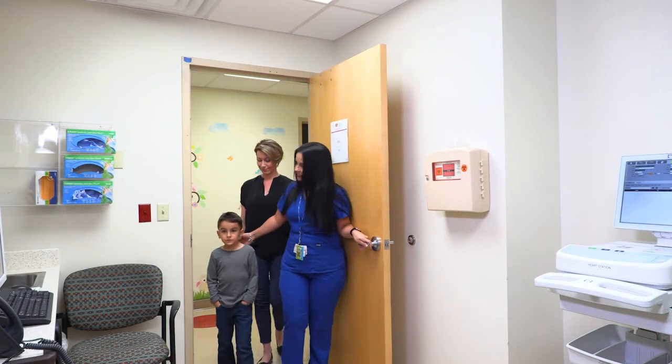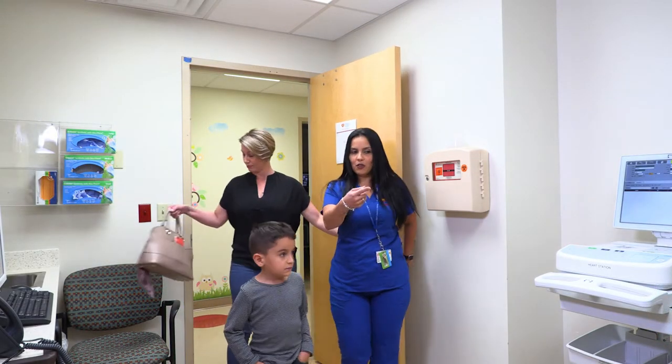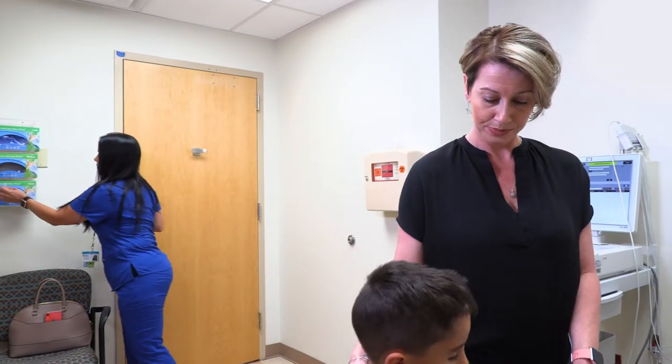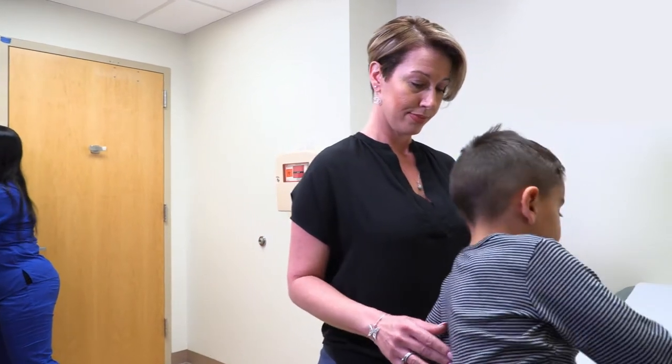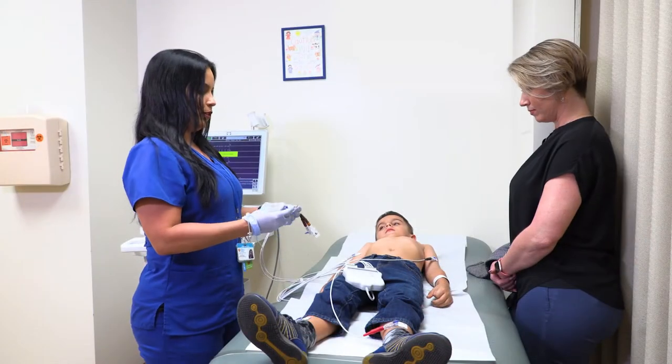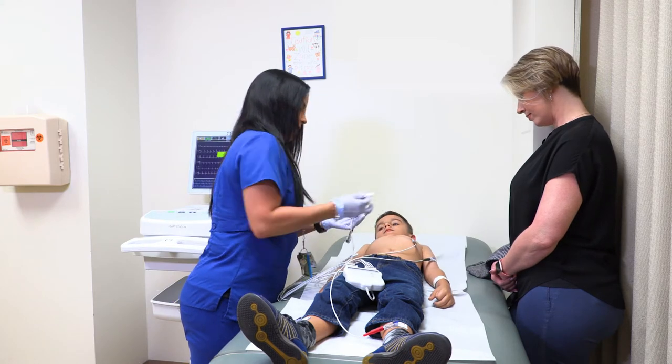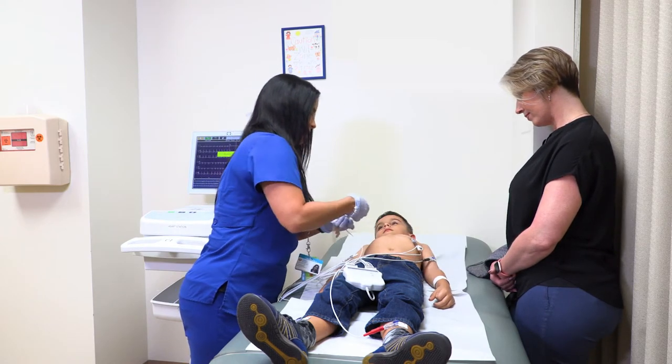The parent and child will be escorted into the screening room. Your child will need to remove all clothing above the waist. Girls are encouraged to wear a sports bra or camisole on the day of the screening for comfort. An EKG technician will place small electrodes that look like stickers on your child's arms, legs, and chest.